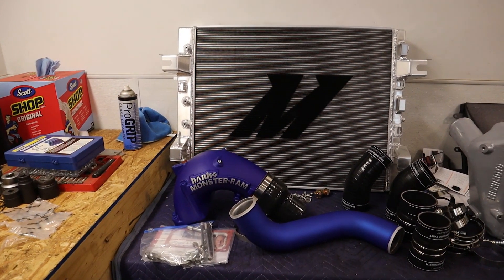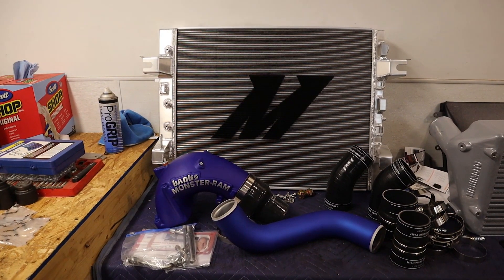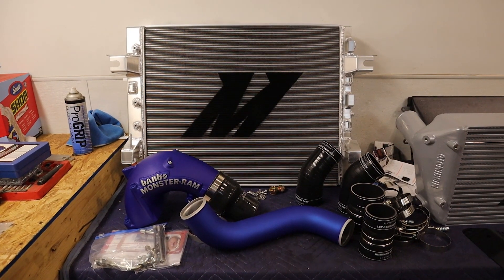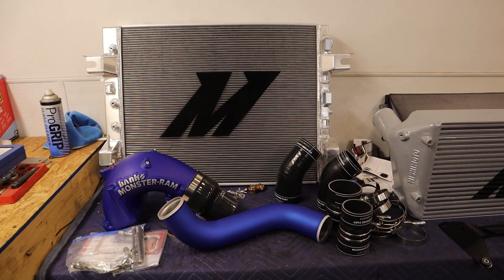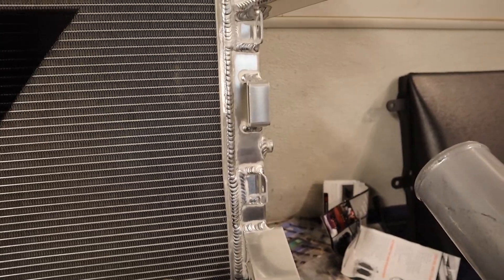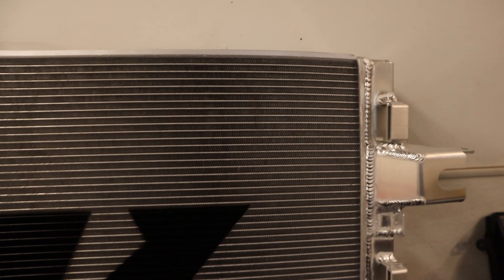Let's go over all of the goodies we're installing today. Mishimoto Performance Aluminum Radiator: OEM radiators have plastic end caps that are prone to cracking and leaks over time, especially with increased stress and heat from power-adding modifications. Key features: direct fit for 2013 and up Ram 2500 or 3500 6.7-liter Cummins, increases coolant capacity by 63% and surface area by 41%, fully aluminum construction with TIG-welded end tanks, 2-inch thick 3-row core, magnetic drain plug, and an awesome Mishimoto lifetime warranty.